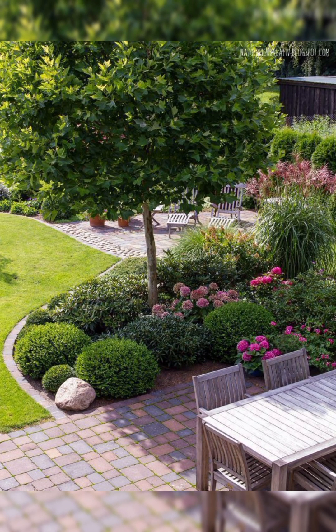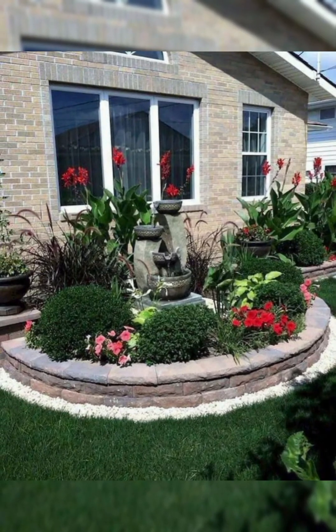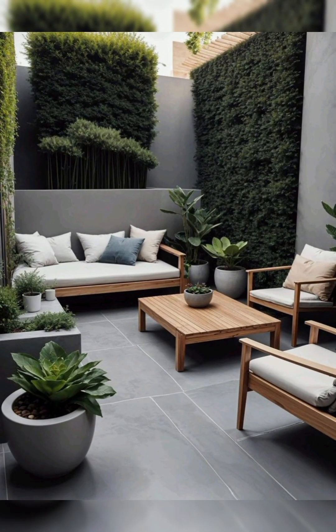8. Color Scheme. Decide on a color scheme that harmonizes with your garden's natural colors. Earth tones, blues, and greens often work well outdoors.